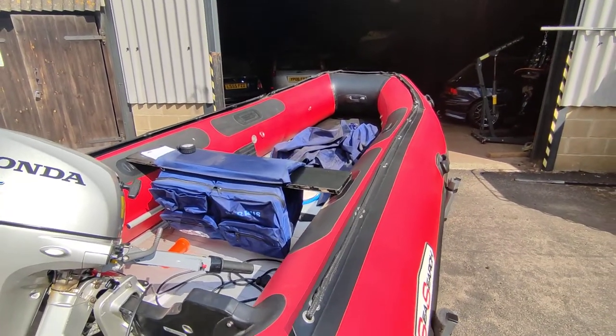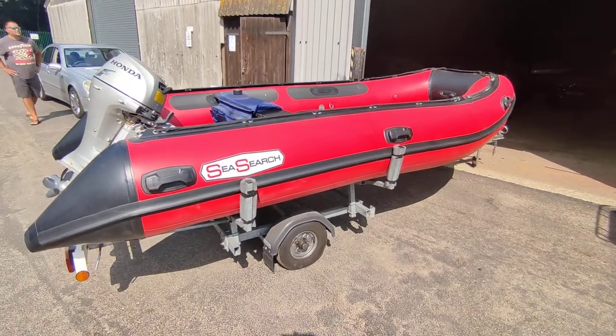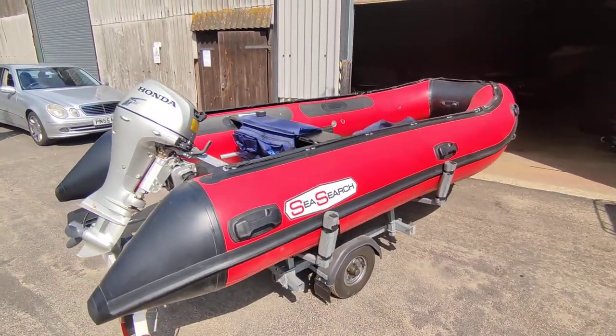If you'd like further information on this SeaSearch 420 RIB package, please contact me, Steve Biggs, at BoatShedNorfolk.com. Thanks for watching.